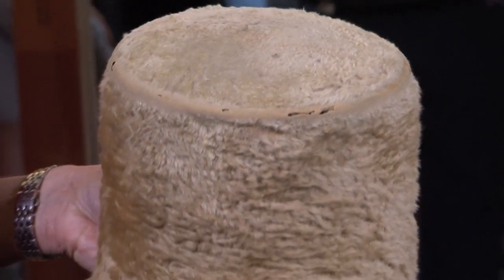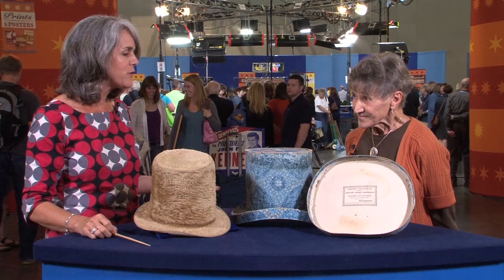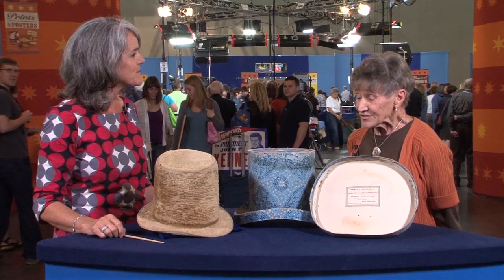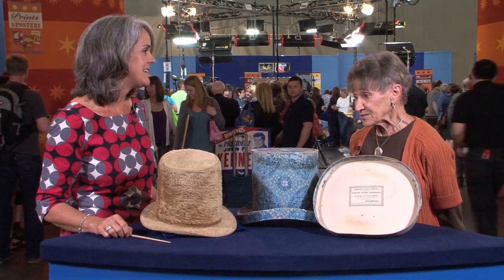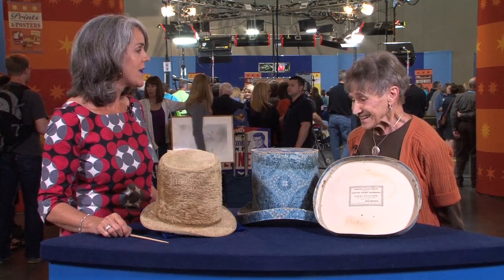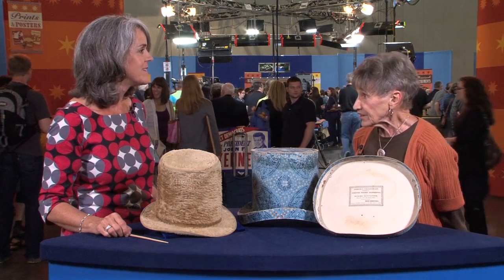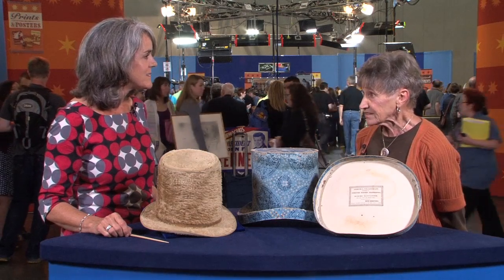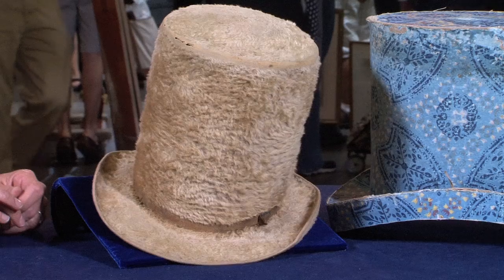Could you tell me a little bit about how you've been keeping these for so long in your family? Tell me about how you've maintained them. There's been no special maintenance. Unfortunately, that hat has been worn by me when I was 8 and 9 and 10, and by generations of children — not really well-preserved at all.